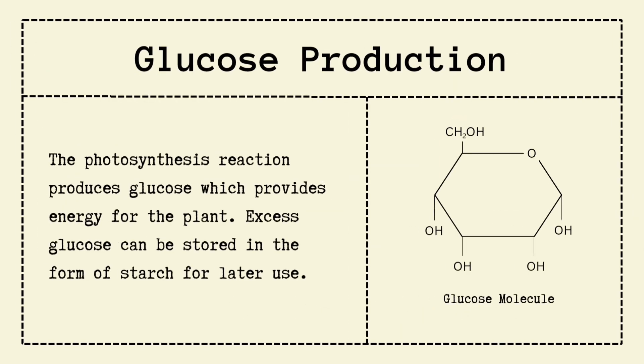Now, let's zoom into glucose production. This glucose is the plant's energy bar — it helps them grow, reproduce, and survive. If there's extra, the plant saves it for later in the form of starch. Yep, plants literally meal prep like gym trainers.